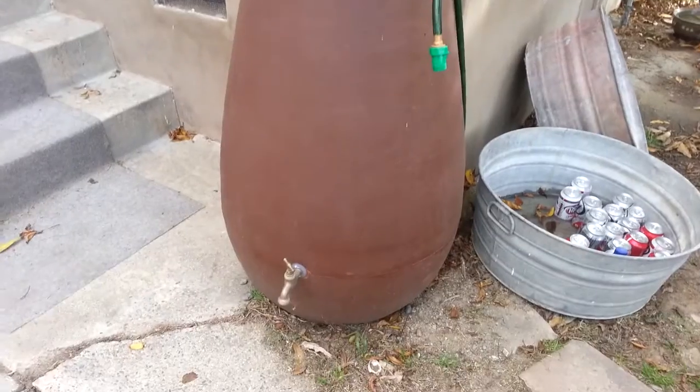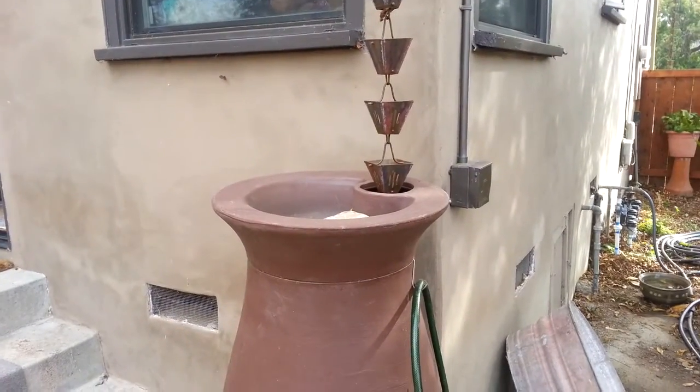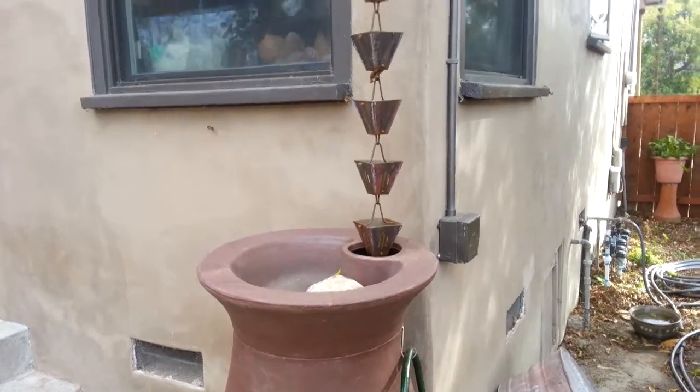So I thought you might want to check that out. There's a spout at the bottom you can pump into — I guess you could do drinking water if you've got a good filter. Kidding, this would be for the yard and things like that.